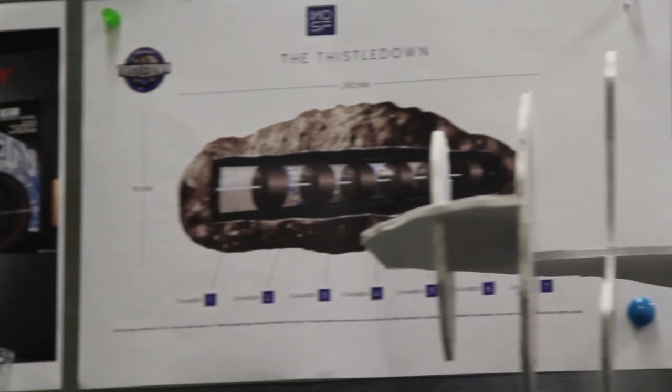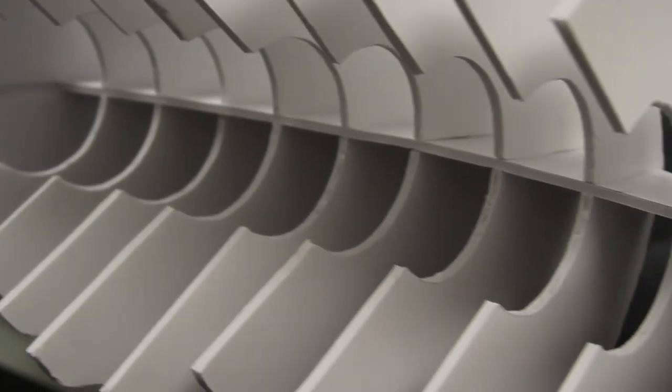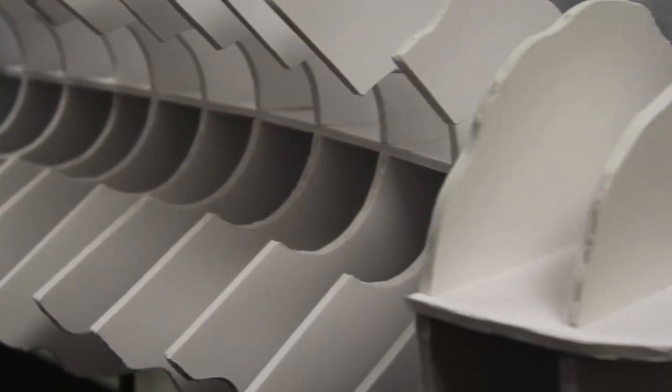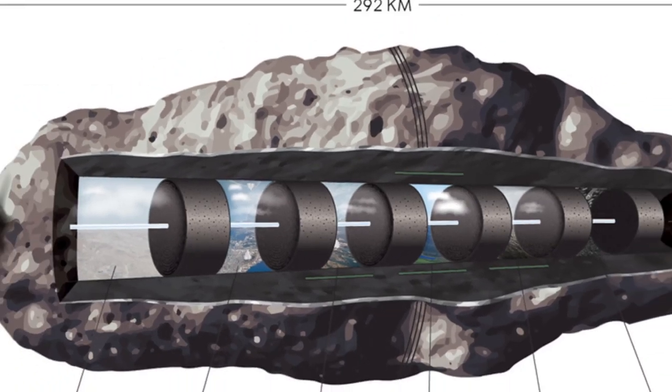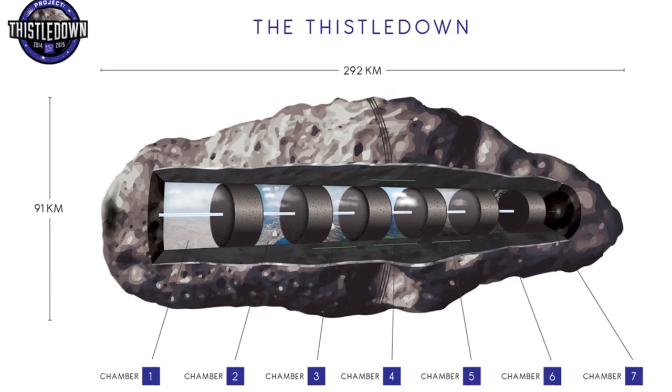This is also the first time that we know of that the Thistledown has been realized as a three-dimensional model, so that's a challenge we're really looking forward to. We're really excited about building an iconic science fiction object like the Thistledown in a way that is immersive and really gets people interested in the story and wanting to learn more about it.